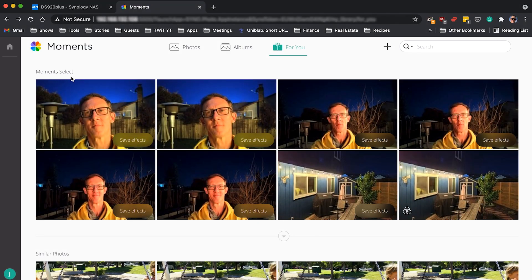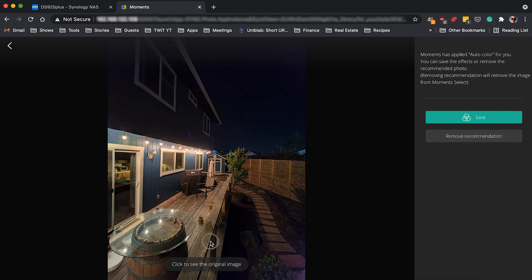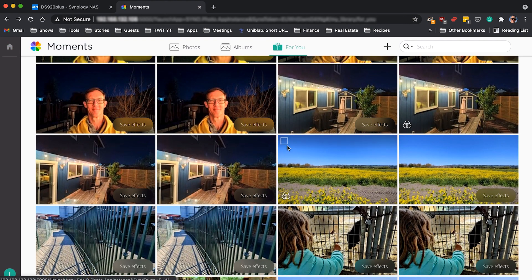For You is mainly the tab focused on the AI-infused portion of the app. It does recognize those duplicate images and allows me to remediate them, but it's done on a per-image basis — which, if you've got a lot of duplications, takes forever. For You also shows up top a number of images chosen for Moments Select, where it applies its own smart effects. It takes a look at a photo and says it's increased the brightness, the contrast, tweaked the colors — do you want to save it? Very similar to what Google Photos does.